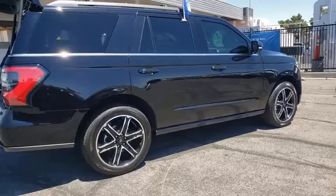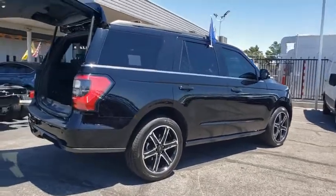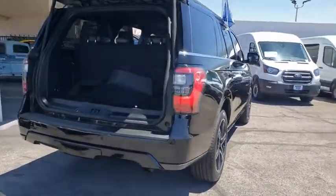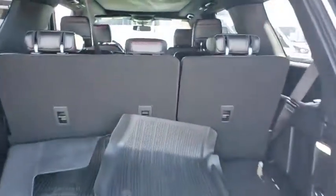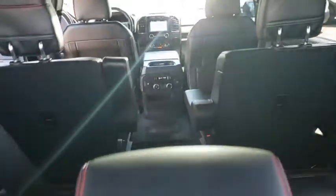Power passenger seat, traction control, power liftgate, navigation system, remote start, Bluetooth, moonroof, leather-wrapped steering wheel, dual airbags, alloy wheels, power steering, four-wheel disc brakes.